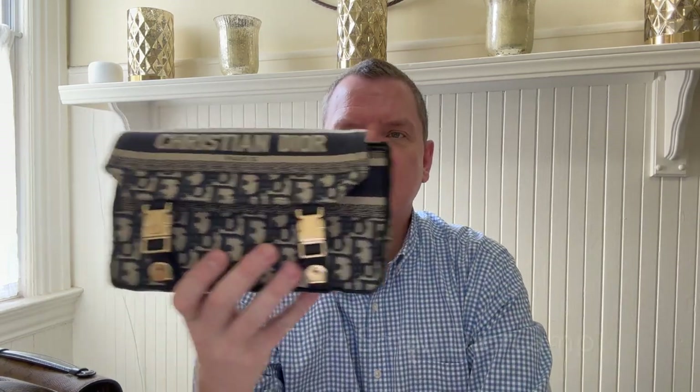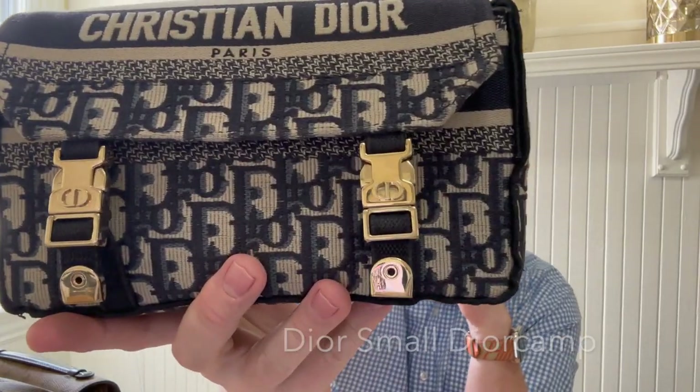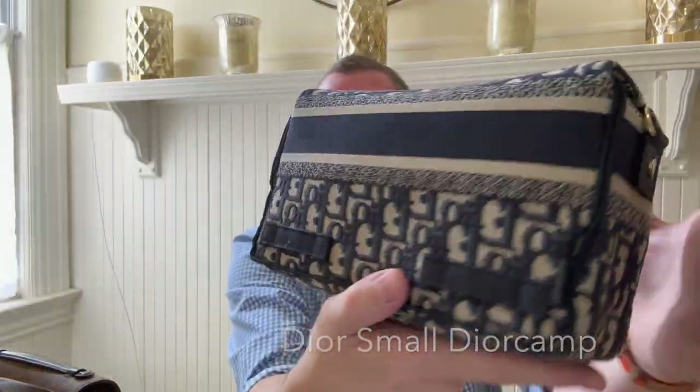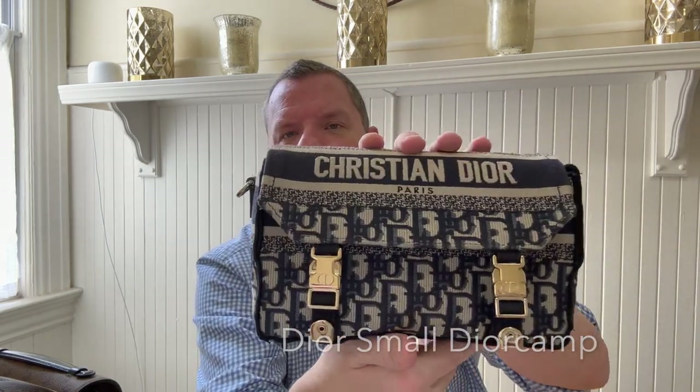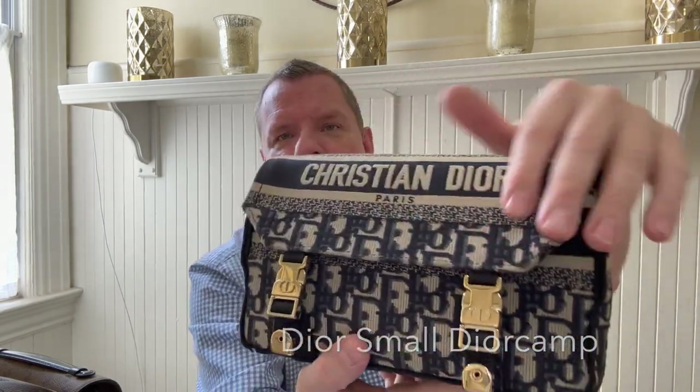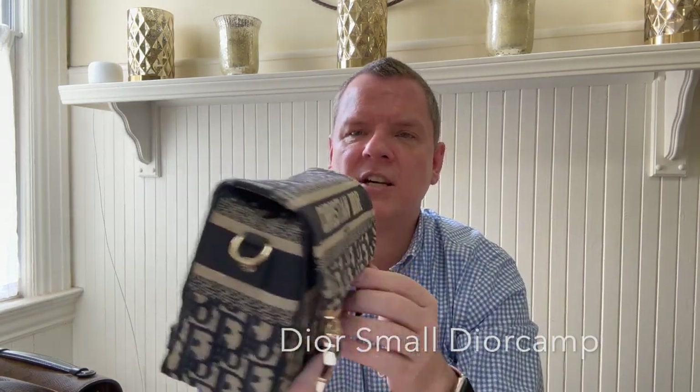Next, we are going to move on to Dior. This is the Dior small camp bag in the blue oblique print. It is just such a stunner of a bag. It is gorgeous, it's embroidered. I absolutely love this bag. It was my birthday gift to myself this year.